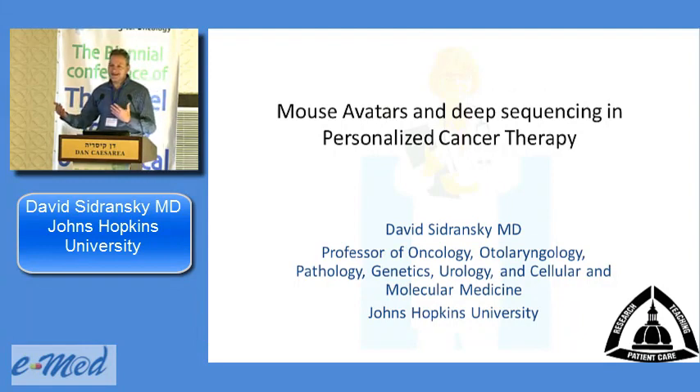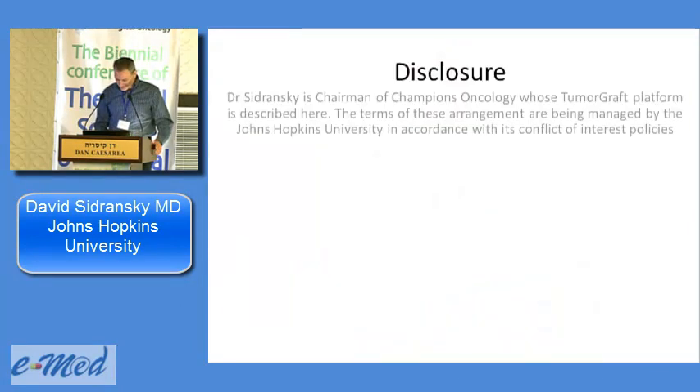Unfortunately, they then hear that the tumor has recurred or the patient is in a metastatic setting. The truth is that even today, when you develop metastatic disease — with very few exceptions — it's a death sentence. What I'm going to talk about is the epitome of personalized medicine: developing a mouse avatar, essentially a model that replicates the biology and drug sensitivity of the tumor.